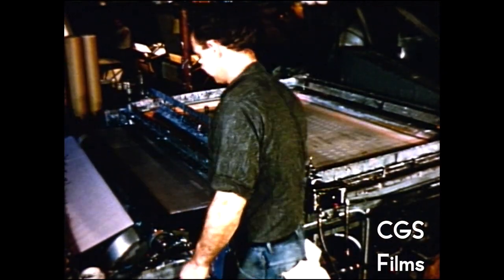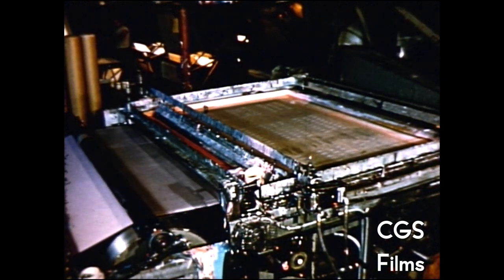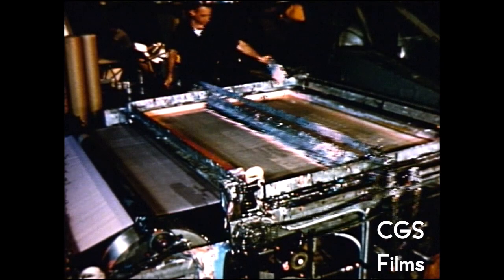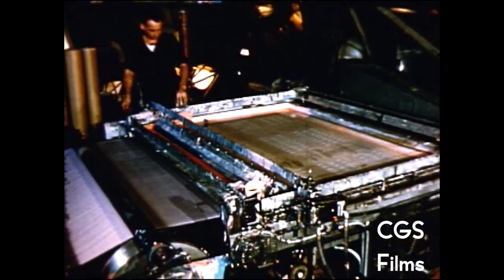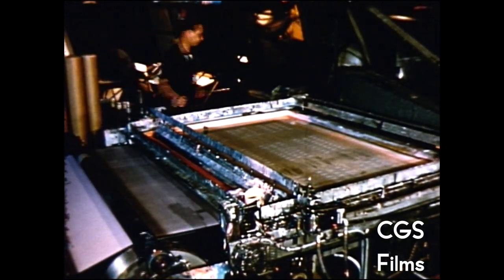Designs are applied to the curtain material in one of two ways, either by roller printing or by silk screen printing. A huge printing press using engraved rollers prints a tiny overall pattern as a background treatment of the material. This makes possible beautiful shades of color that cannot be achieved in the basic color of the material itself.